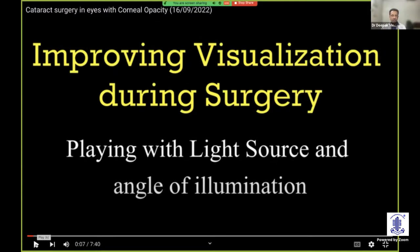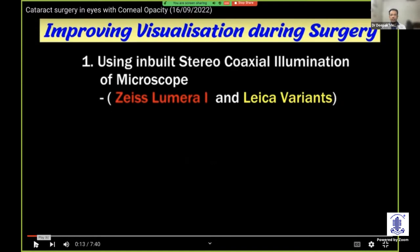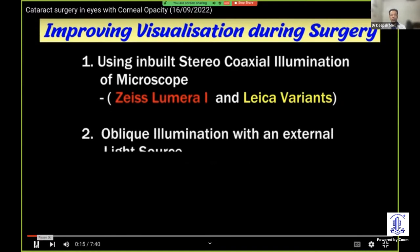One way is to play with the light source and angle of illumination. The most simple way nowadays is the inbuilt stereocoaxial illumination of microscopes, which modern microscopes like the Lumera Eye and Leica variants have. This really dramatically changes the way we see things. Previously, we were using oblique illumination with an external light source, like an endoilluminator held at the limbus or a torchlight held at the limbus. These can be moved around and help us to see well.